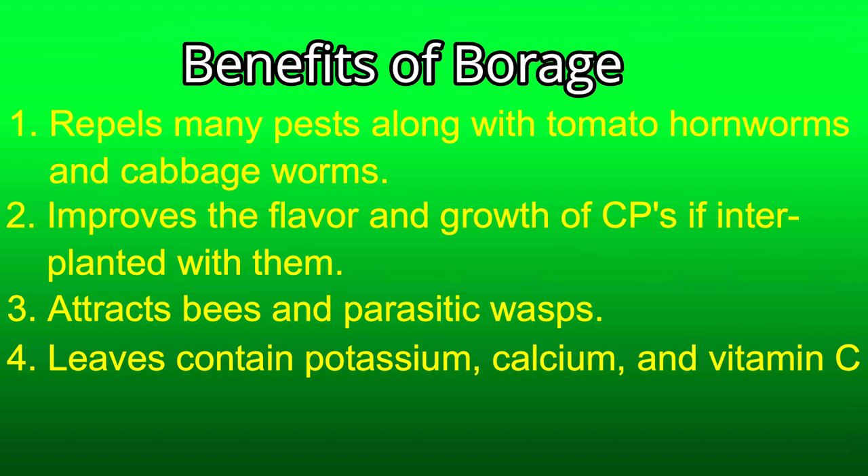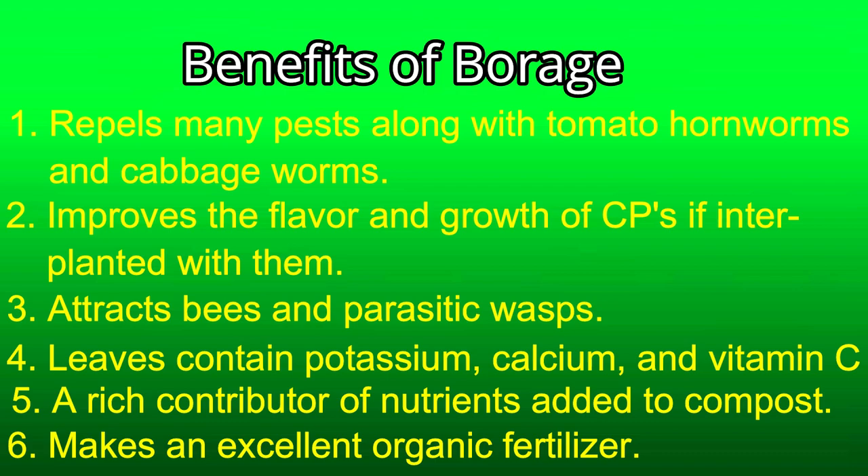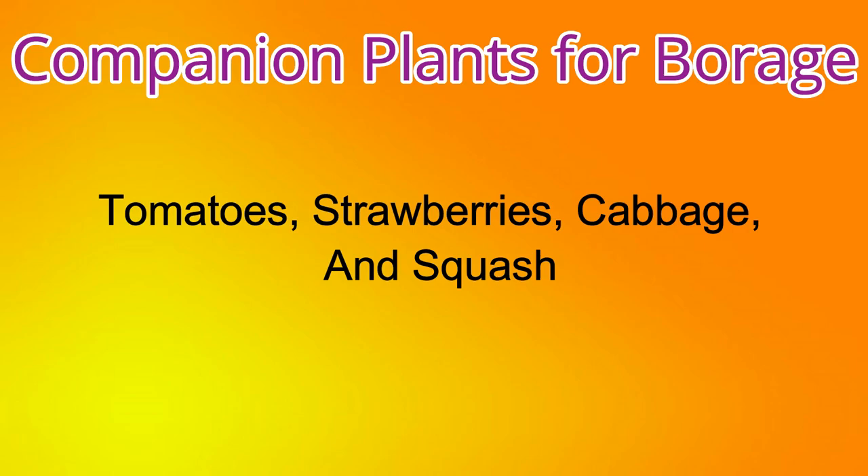Number four, borage leaves are known to contain potassium, calcium, and vitamin C. The older, larger fading leaves make nice mulch for almost any vegetable. Number five, the borage plant material is a rich contributor of nutrients and bulk for a compost bin. Number six, fermenting the leaves in water for about two weeks, then straining the solids, makes an excellent organic fertilizer. This borage solution can be kept for several months — dilute one part borage fertilizer to ten parts water. Companion plants for borage are tomato, strawberries, cabbage, and squash. I have found no foes in my research for borage.